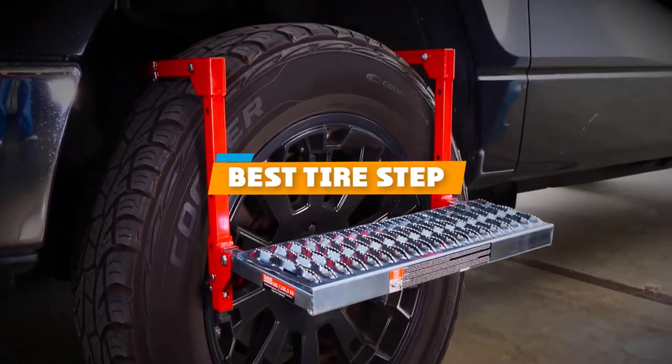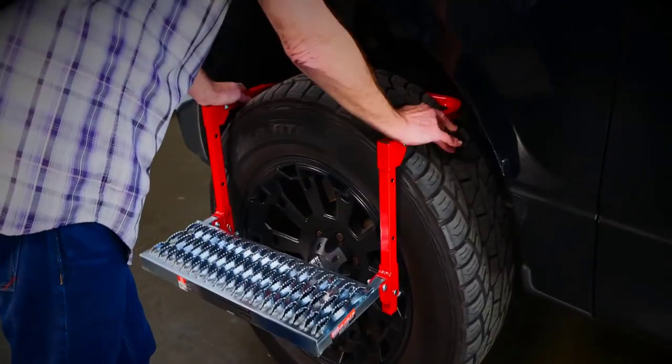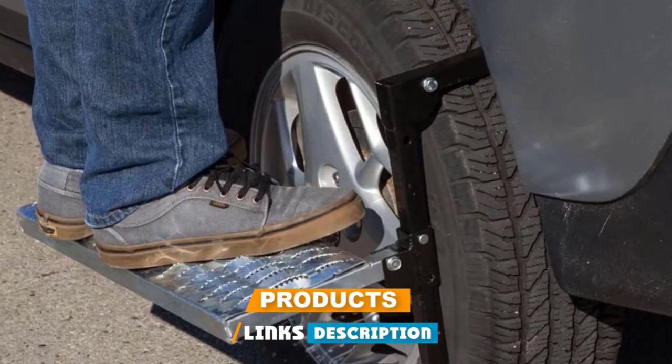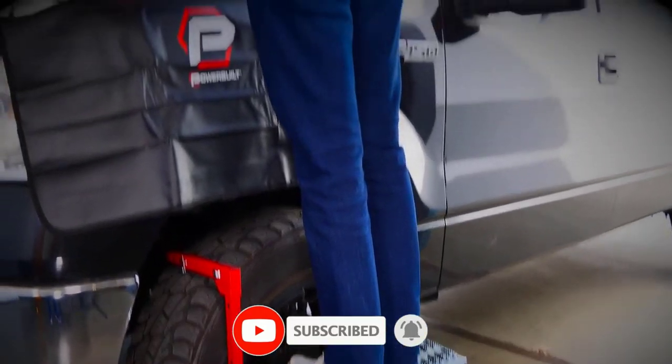If you're looking for the best tire step, here's a list you must see. We made this list based on our personal preference and sorted it based on their features, prices, quality, durability, and reputation of the manufacturers and customer feedback. We've also included options for every type of customer. So let's get started.